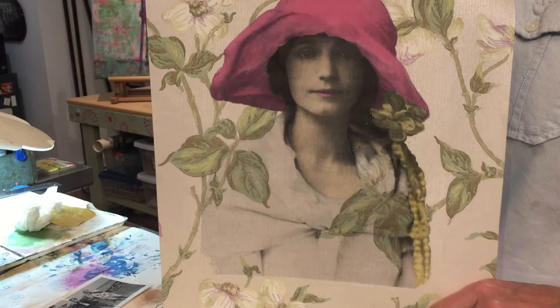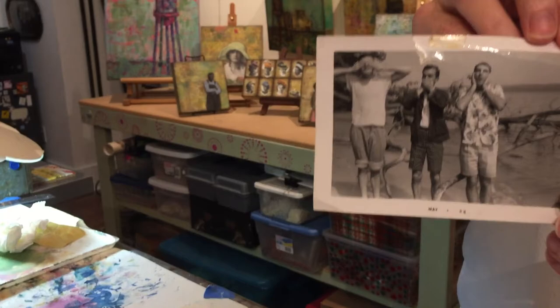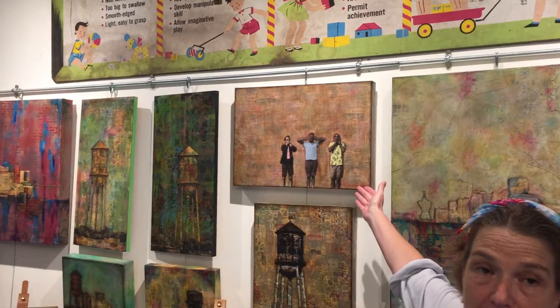And this woman happens to be on vintage wallpaper — it's a photo of my grandmother. I just love her hat. I like to use family photos in a lot of my work. This is a picture of my father and two of his friends that I used in this piece right here — my father's in the Hawaiian shirt.